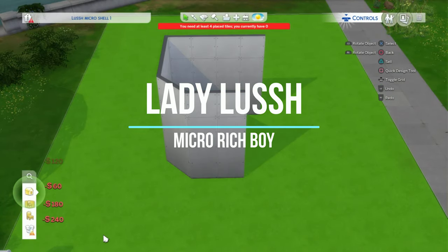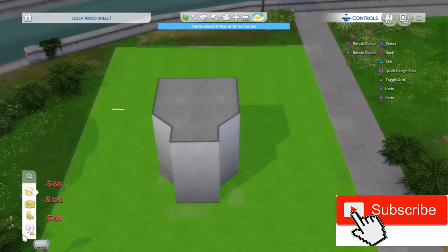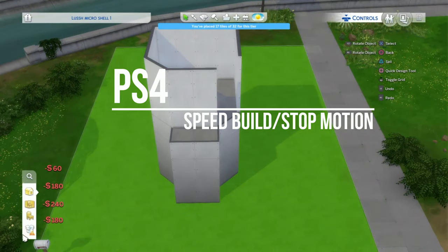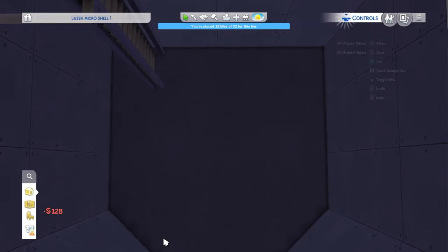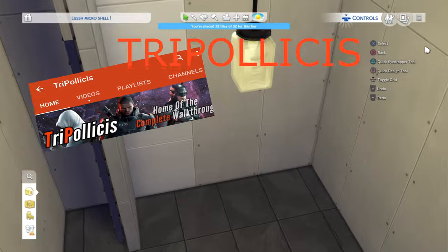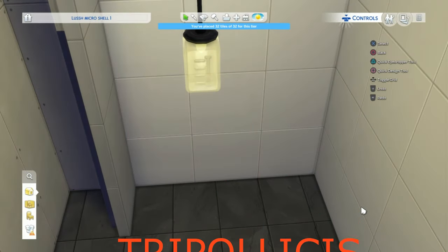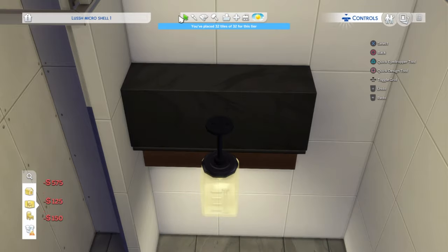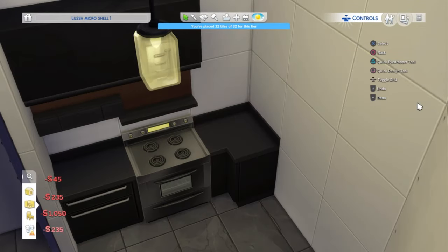Hi guys, Lady Lush here and welcome back to the channel. We are back today with another micro speed build. Today it's a rich boy's home. Before we get started, I'd like to give a shout out to Tripolisis — I hope I'm saying your name right. Thank you so much for all of your comments and support on my channel. I really appreciate it and your channel is awesome too, my friend. But guys, let's get cracking.